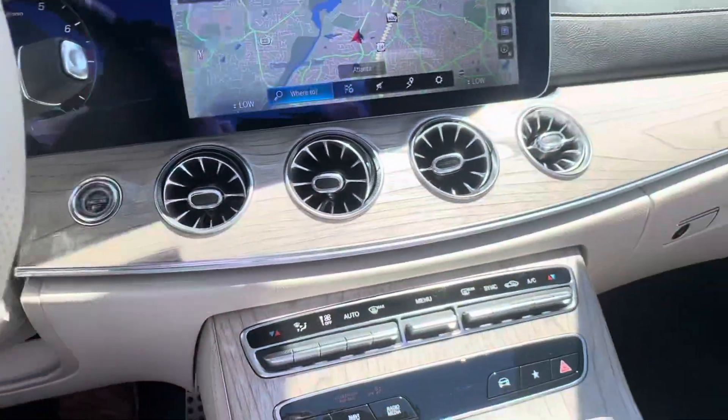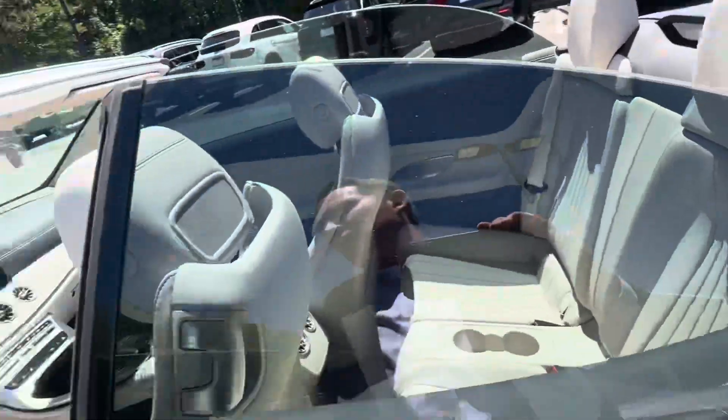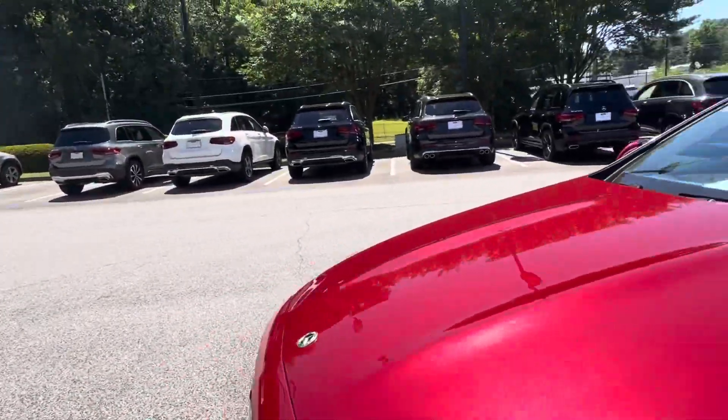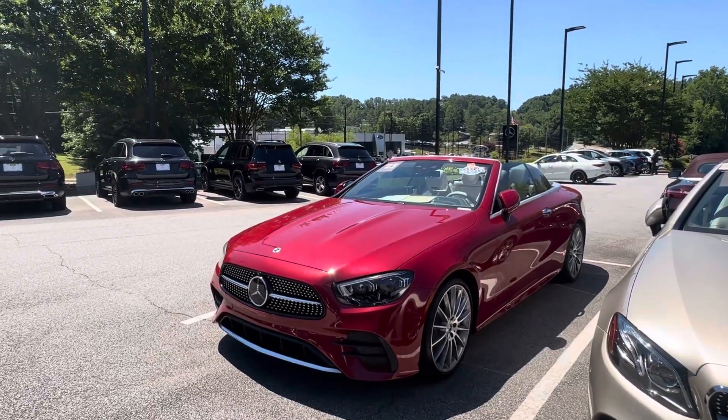Anyway, let me know what you think. And if you do decide this is the car and you want to pull it, take it off the market, let me know and I can let you know that process. I look forward to speaking with you and hope you're having a wonderful day. All right, bye-bye.